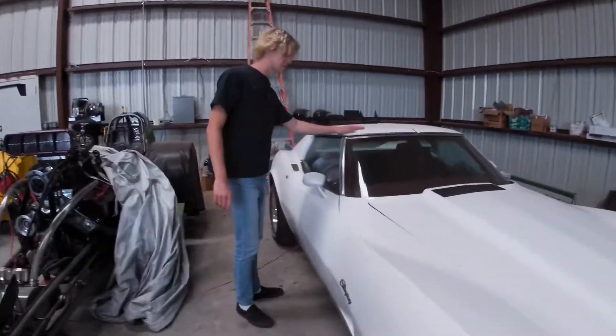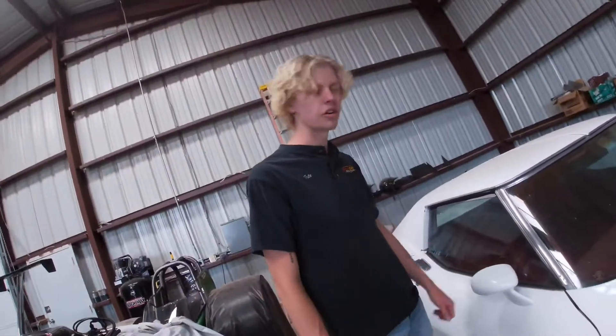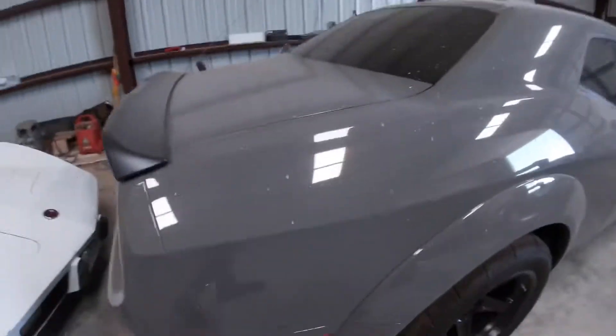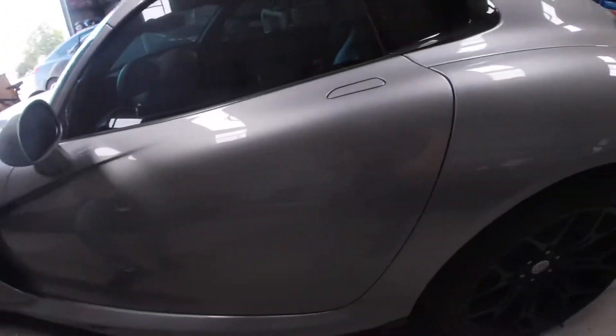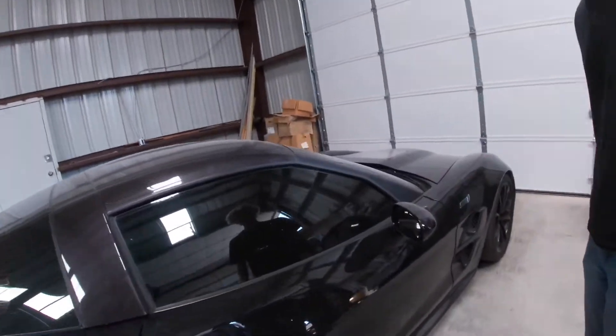Right here we have the '77 Corvette. It has a 350 in it. It's not really fast, but nice to drive around in the fall. It does not have air conditioning. Does it have a heater? The engine. You've probably seen this in the past videos — we have a moth problem. This is the Dodge Viper, a newer edition, a whole lot of fun, V10. One of my personal favorites right here — the ZR1 Corvette.